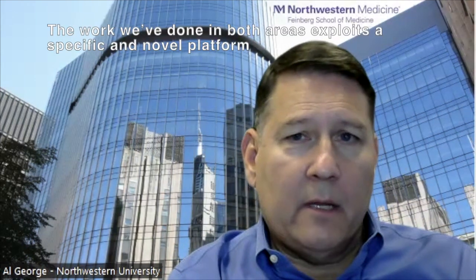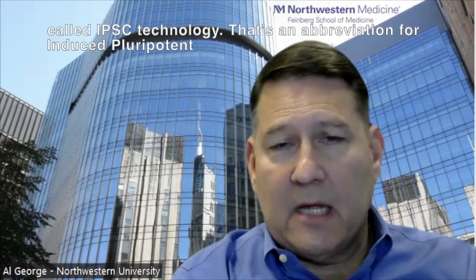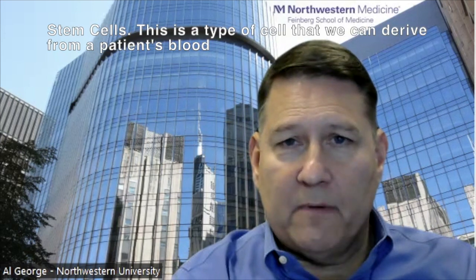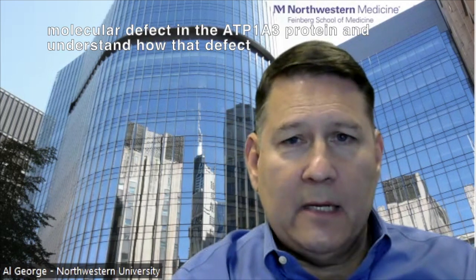The work we've done in both areas exploits a specific and novel cellular platform called iPSC technology — that's an abbreviation for induced pluripotent stem cells. This is a type of cell that we can derive from the patient's blood sample, and it gives us the opportunity in the laboratory to create neurons that carry the ATP1A3 mutation that causes the disease. These cells have provided us an opportunity to explore the primary molecular defect in the ATP1A3 protein and understand how that defect relates to changes in neuron function.